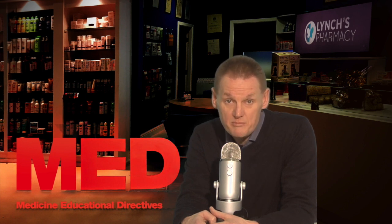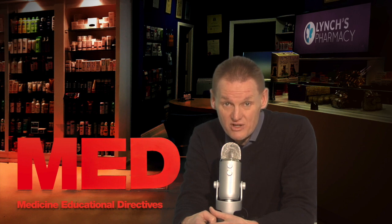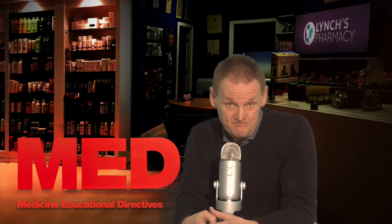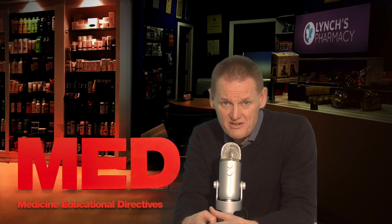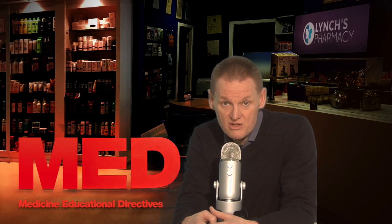Tramadol and pethidine painkillers. Also medicines called triptans, such as sumatriptan, used to treat migraine. Other antidepressants, including other SSRIs, and medicines such as lithium, risperidone, perphenazine, clozapine, which are called antipsychotics, used to treat psychotic conditions.